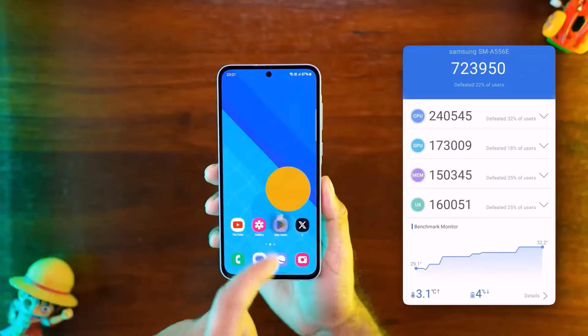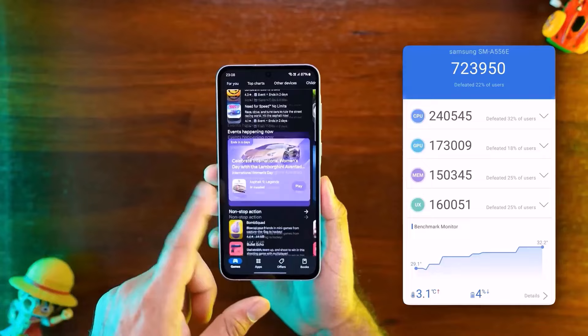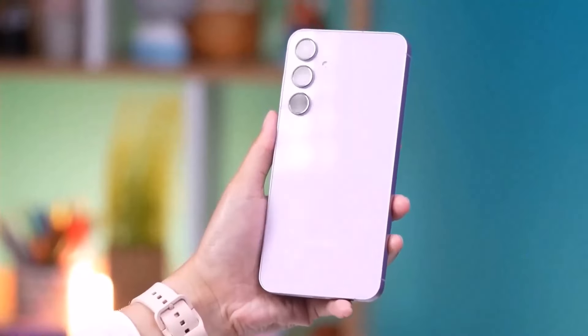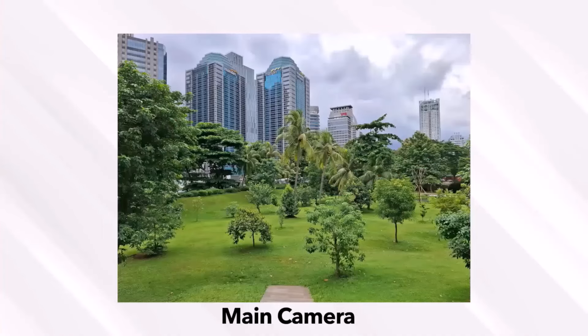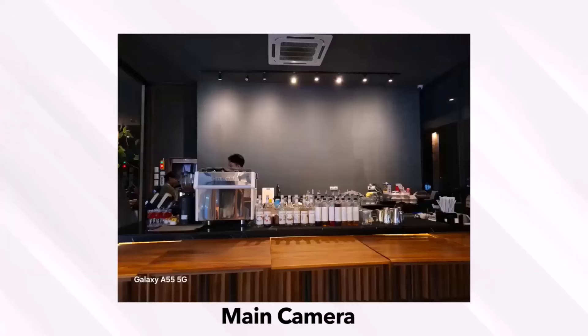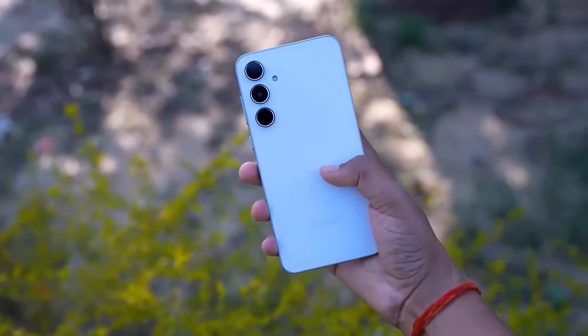The chipset is the Exynos 1380 and the GPU is Mali-G68 MP5. This phone receives major long-term updates. It is the best option for the camera. The camera has three sensors: the main sensor is 50MP, the second is an 8MP sensor, and there is also a 5MP sensor. The back camera supports 4K recording.